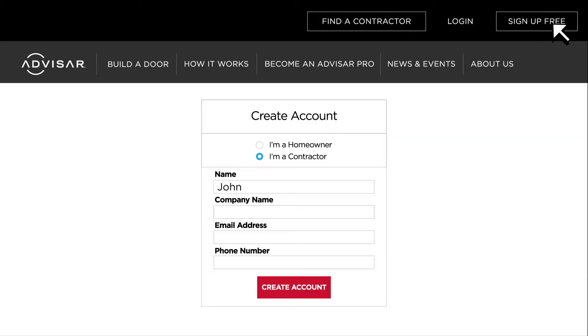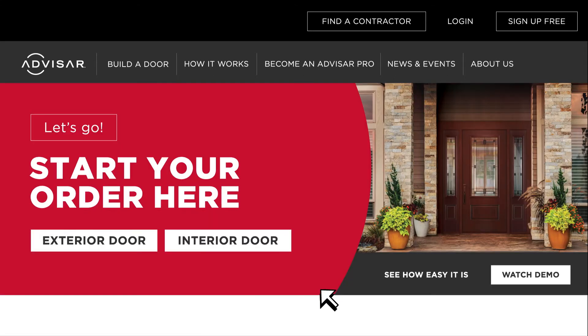You'll want to set up your account in advance so it's easy to save and complete your order. Then just select exterior or interior to get started.